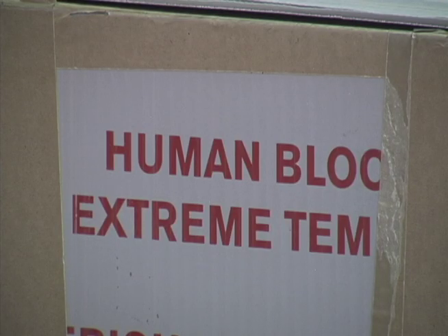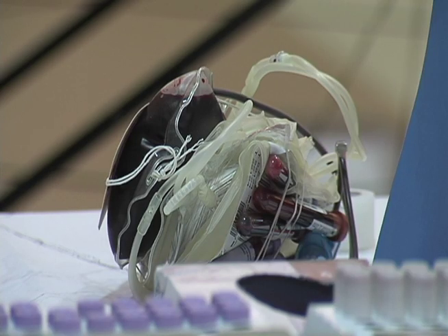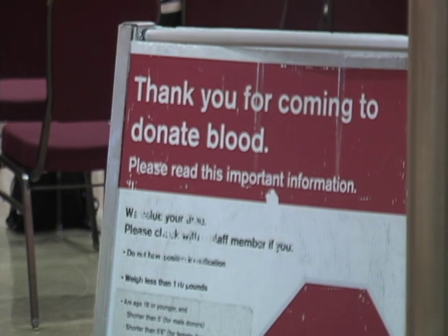If you wish to know more about the benefits and rules of giving blood, please call 1-800-GIVE-LIFE or check out AmericanCross.org. Thank you for supporting the Red Cross. I'm William Wright of the Shenandoah University Department of Marketing and Communications.